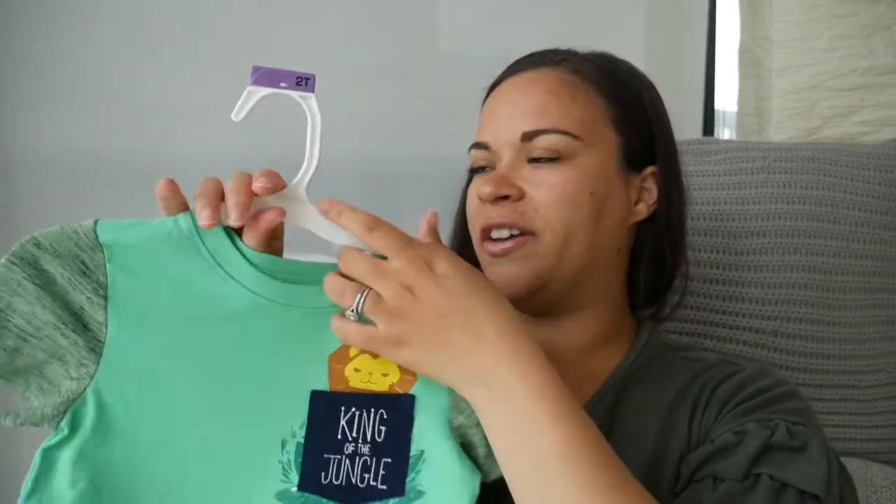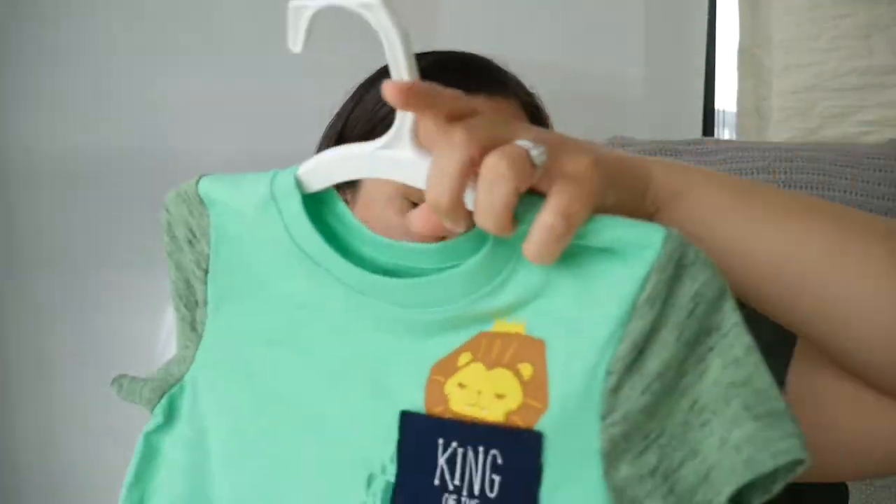Starting with this shirt right here — I got it in a 2T. It says King of the Jungle; it's a Cat and Jack shirt. I find that Cat and Jack runs a little small, so some things I got in 2T and some in 3T because the 2T shirts are very short on my son. I think this will take us to midsummer. It's just a casual little piece and it didn't cost a lot — it's under $10.